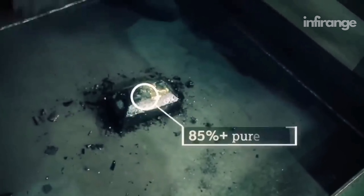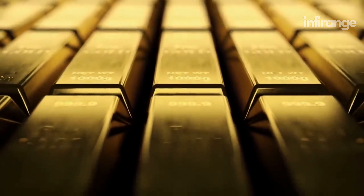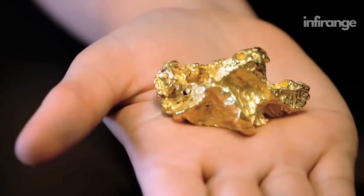It's interesting to note that the dore bar or bullion obtained at the end of the smelting process is only 80% pure. To achieve the international standard of gold purity — 99.9% — the gold still needs to be further refined.